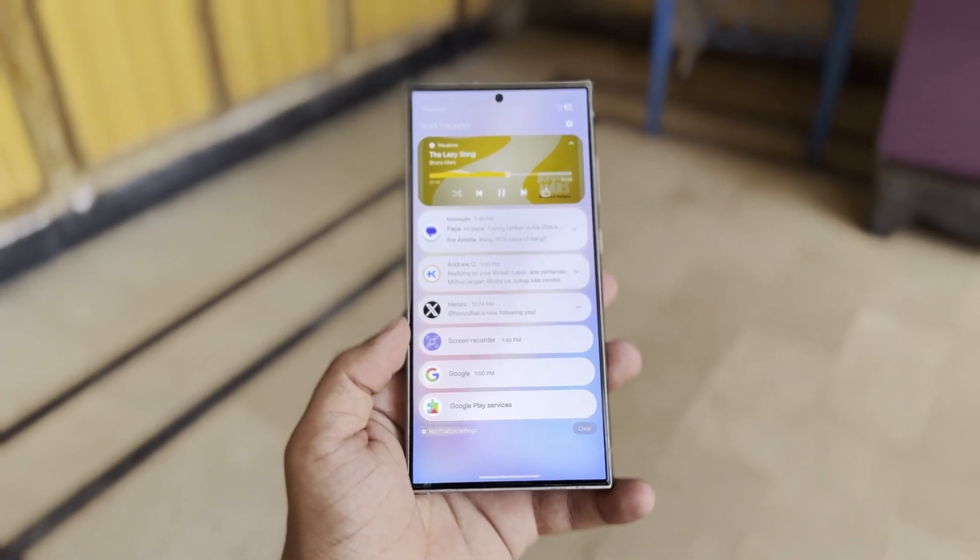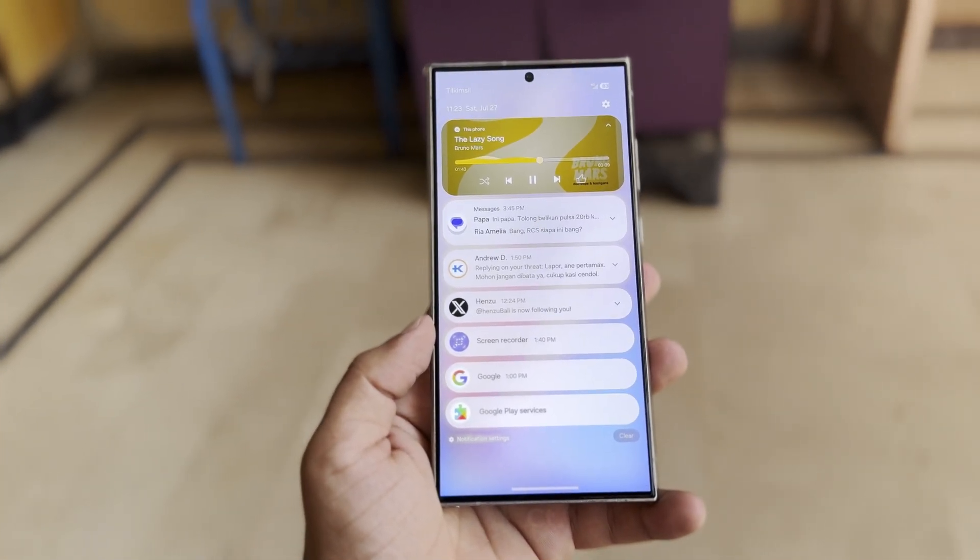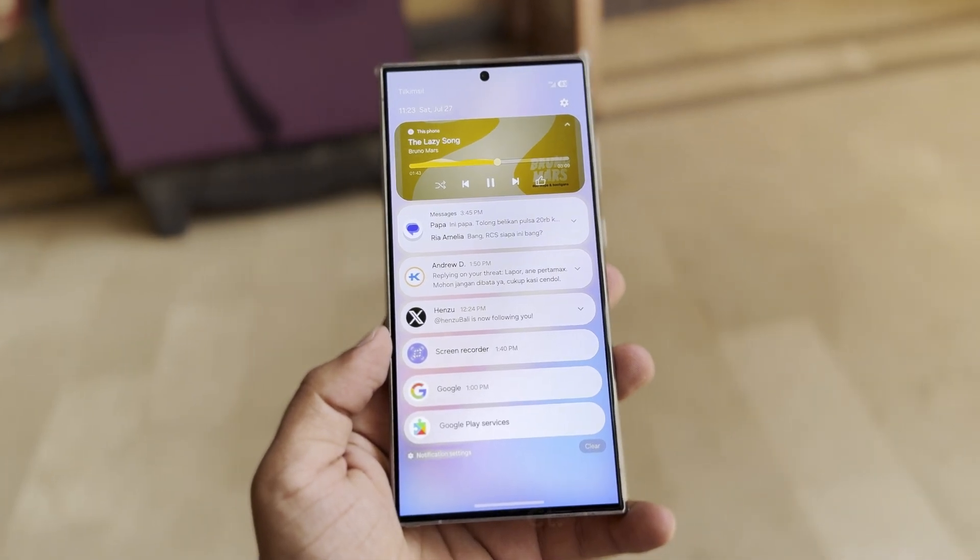If One UI 7.0 marks the start of a new era for Samsung's software, it's hard to imagine how amazing next year could be for Galaxy phone users. Exciting times are ahead.